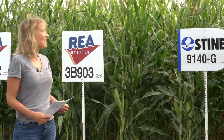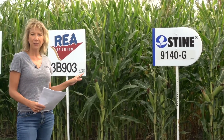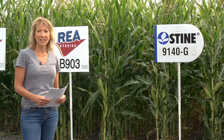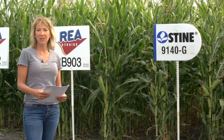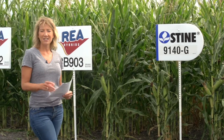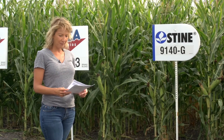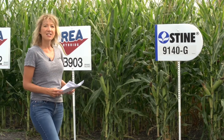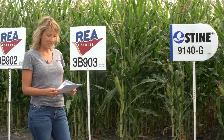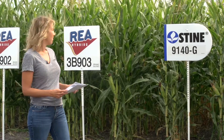The first variety we're going to talk about today is 9140G. This is an 81-day variety. This variety has been around for a few years, so we know this variety well. It does well — it's very well adapted for moving up north. Some varieties kind of struggle once you try to move them further north, but this one does a great job. It has good strong stalk strength, and it's an early flowering variety, which is a nice option to have. It is suitable for corn on corn and has a fixed ear.